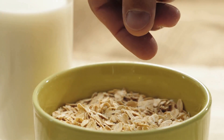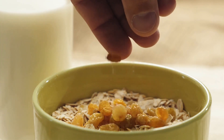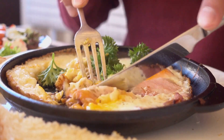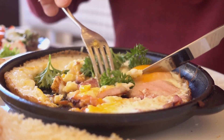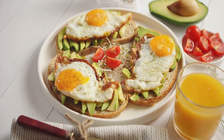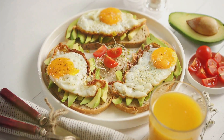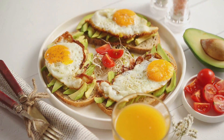The day begins with a nutritious breakfast for Ronaldo. Picture lean protein sources like eggs or turkey, complex carbohydrates such as whole grain cereal or bread, and healthy fats like avocados or olive oil. Fresh fruits like bananas or berries provide vitamins and natural sugars. For hydration, Ronaldo usually opts for water, green tea, or coffee.